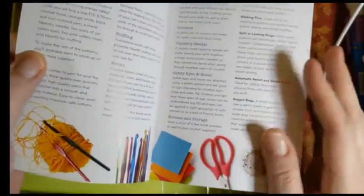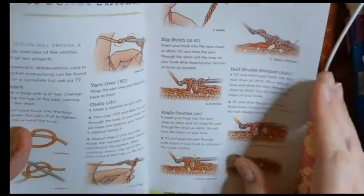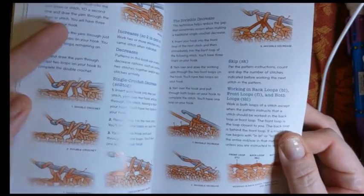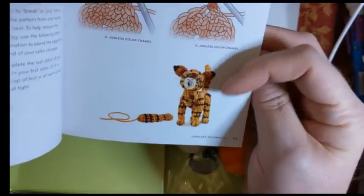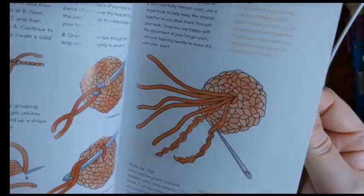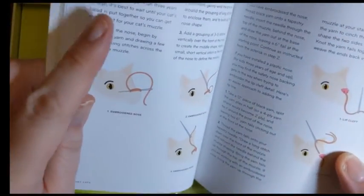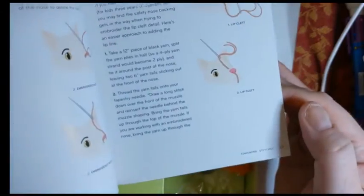They do go through what you need for your supplies — even an automatic pencil and sticky notes; I love that they tell you to bring a pencil. Some crochet stitches are covered — for amigurumi you don't need a ton of stitches. They give you double crochet, single crochet, decrease, abbreviations, back loops, and front loops. There are techniques, finishing stitches, closing round holes, tips about making your cats fuzzier, the tails, the ears, how to do an embroidered nose if you don't want to use a safety nose, and how to do the little lip cleft because cats do have bifurcated lips.